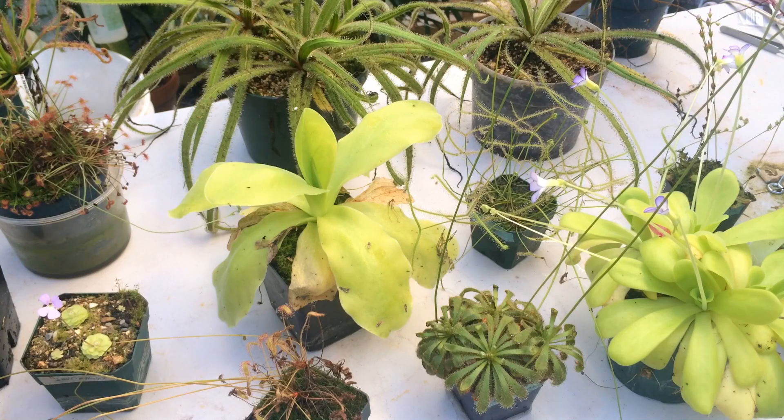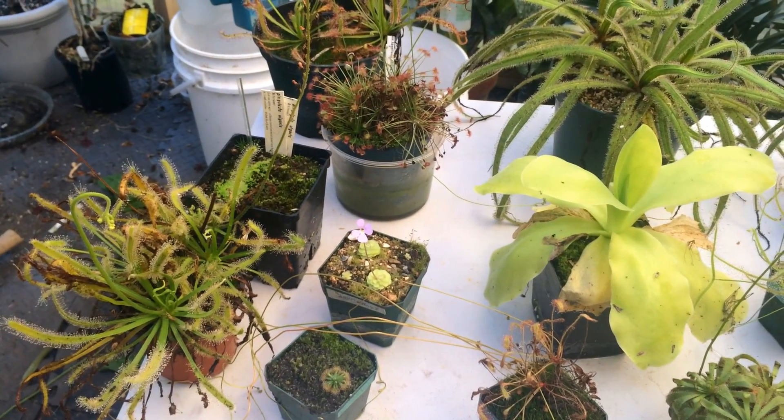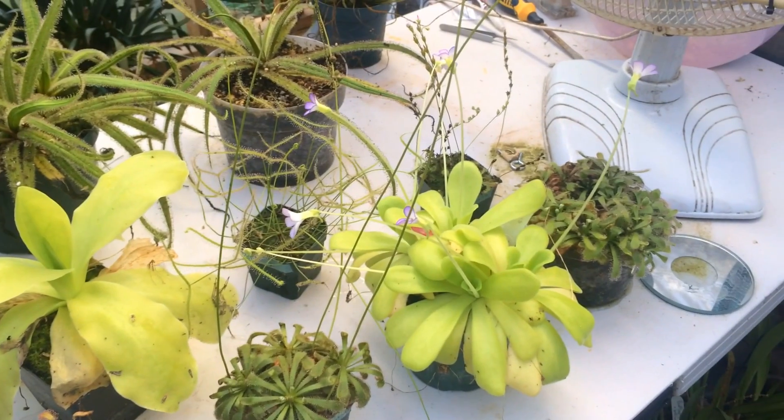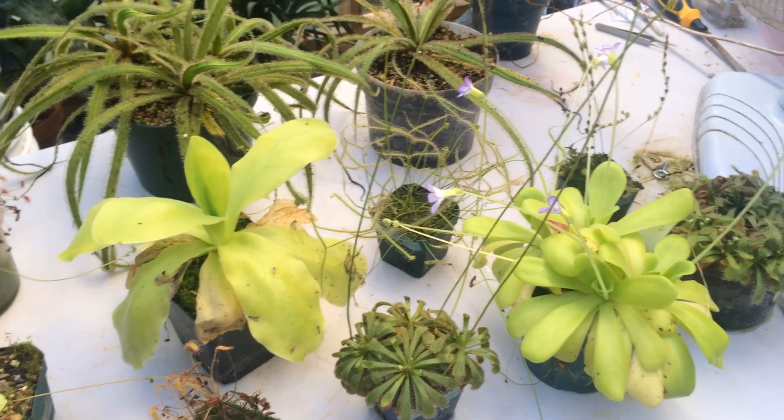Good morning guys, welcome back to my channel. Today's video I'm going to do something a little bit different — I brought a bunch of stuff out to the table here. Instead of giving you a tour as they sit, I'm going to show you some of my pinguiculas and sundews. These guys get neglected by me a little bit — I don't do as many videos on them as they deserve, and I probably don't give them as much care as they deserve either, but I've got a whole bunch to show you today.